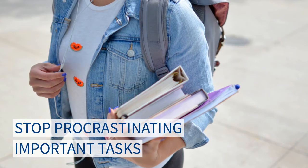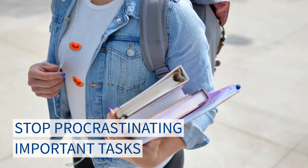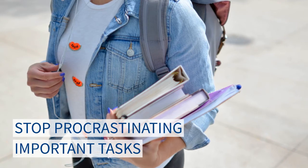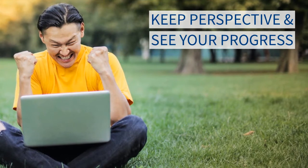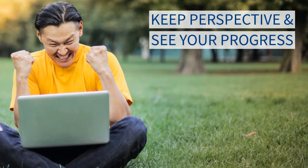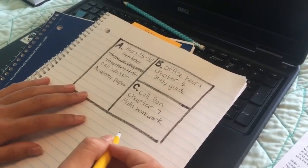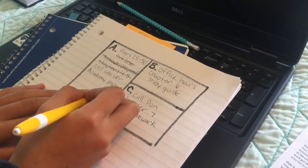This approach minimizes the habit of gravitating to the more enjoyable subjects at the expense of more pressing items. This system also helps you keep perspective and power out your urgent tasks so you're never feeling behind. Many students simplify this listing method this way: get a sheet of scratch paper and draw three boxes.